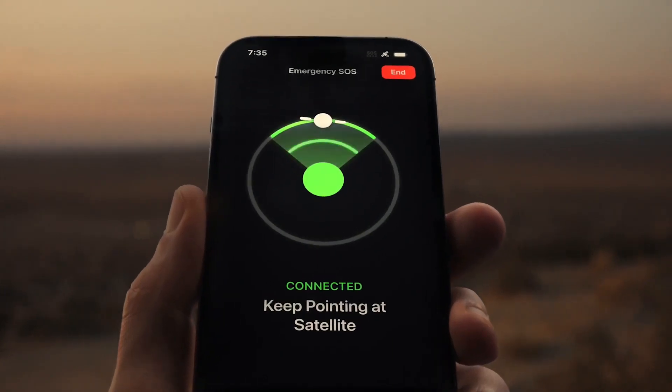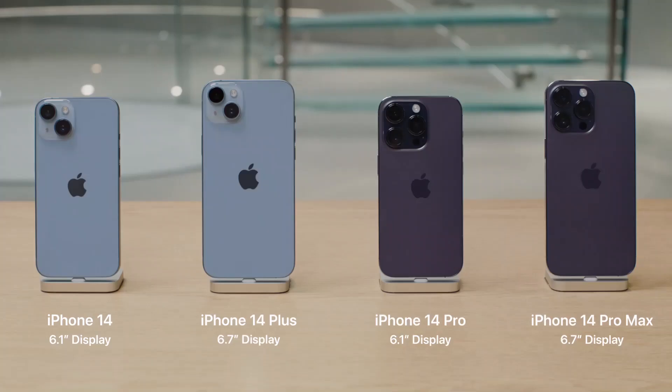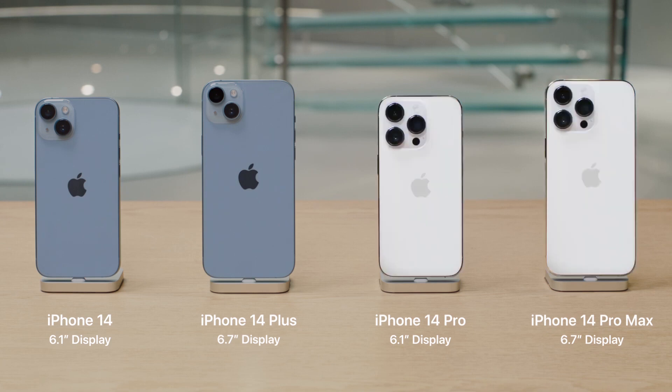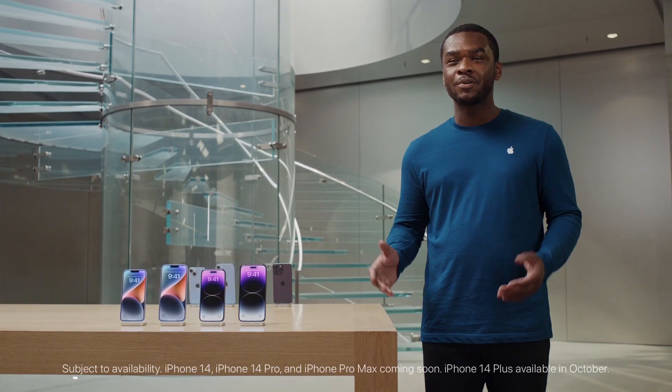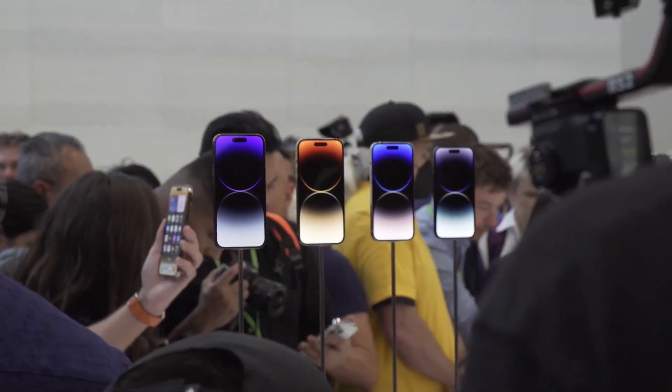iPhone 14 Pro and iPhone 14 Pro Max will be available in four gorgeous new finishes: deep purple, silver, gold, and space black. Pre-orders begin Friday, September 9th, with availability beginning Friday, September 16th.